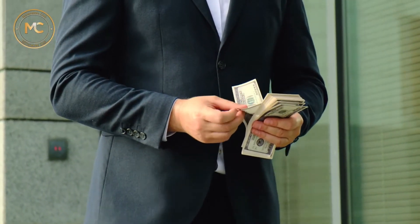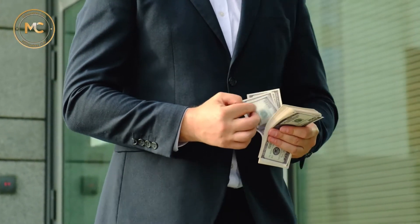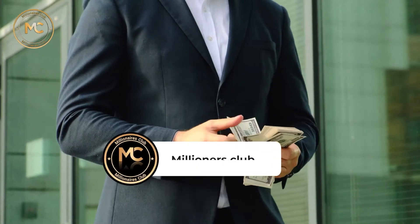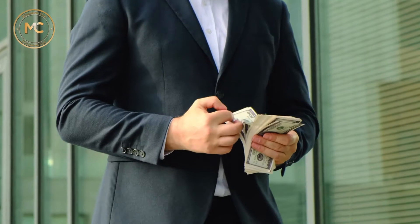Hey, everybody. Welcome to the NAV Millionaires Club. Here you'll find promising millionaires determined to learn more about financial markets and business spaces. If you happen to be new here, don't forget to subscribe to our channel and hit the bell button so you don't miss out on a single video. Now, let's get right into it.